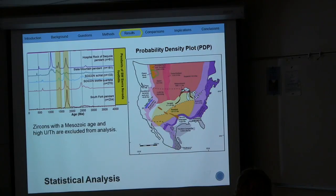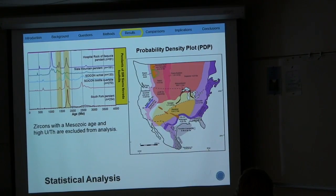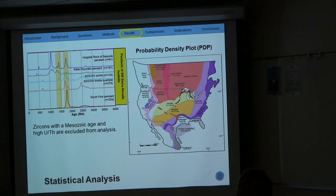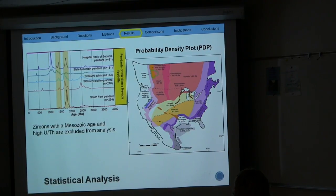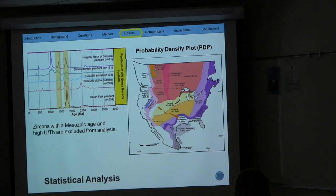When comparing the metamorphic pendants together, they have similar age ranges of 1.4 to 1.5 billion years and 1.6 to 1.8 billion years — the Yavapai-Mazatzal terrain. However, when using statistical analysis, zircons with a Mesozoic age range are discarded because they could be coming from the Sierra Nevada batholith, as well as zircons with a high uranium-thorium ratio, which indicates the zircon could have undergone metamorphism. South Fork and Psycon show peaks greater than 2.5 billion years — zircons originating from the Archean terrain — while Slate Mountain and Hospital Rock show zircons originating from the Grenville origin.